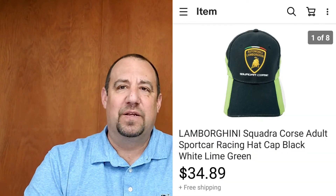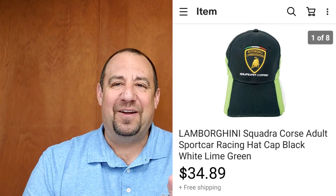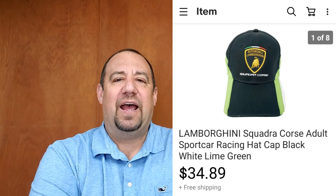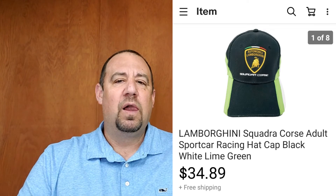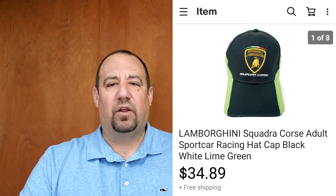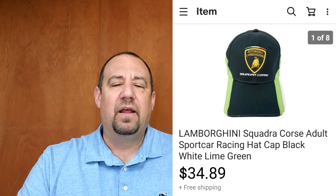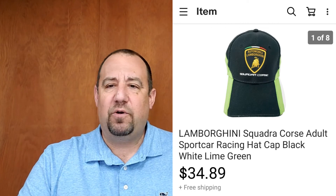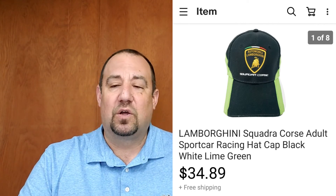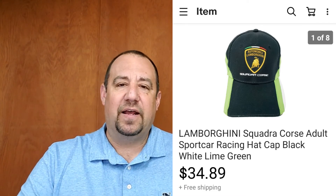Up next, we got another hat — probably one of the more expensive ones I've bought at $3.99. This is a Lamborghini Squadra Corse hat. I knew I would get a little more because of the brand. I listed it January 26th and it sold February 13th — about two weeks. I got $34.89 out of it. Super happy with that sale.